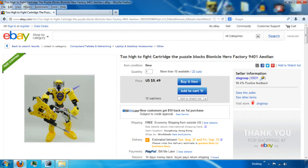Along with this next submission from Fabulous Fish: 'Too High to Fight Cartridge the Puzzle Blocks Bionicle Hero Factory 9401 Aeolian.' What in the world is this name even supposed to mean? Basically what we have here is a Hero Factory set priced at $5.49 with free shipping. If anyone can decipher what those first couple of words are supposed to mean, please let me know, because that is confusing.